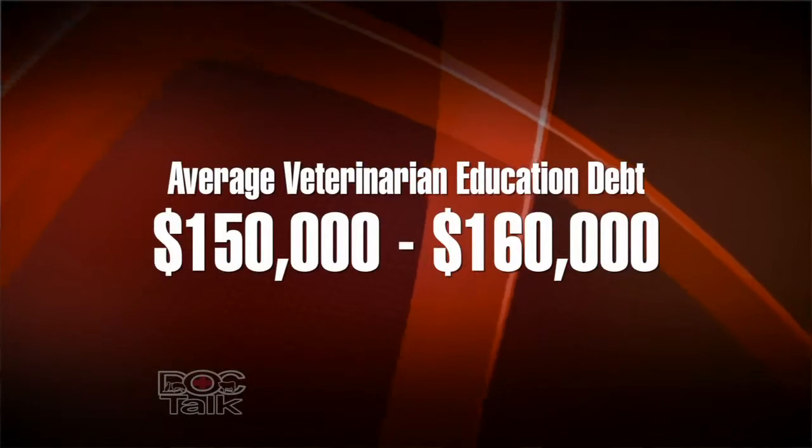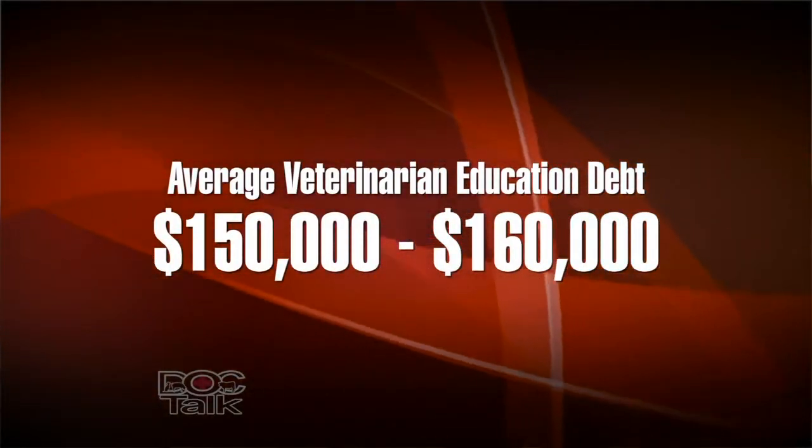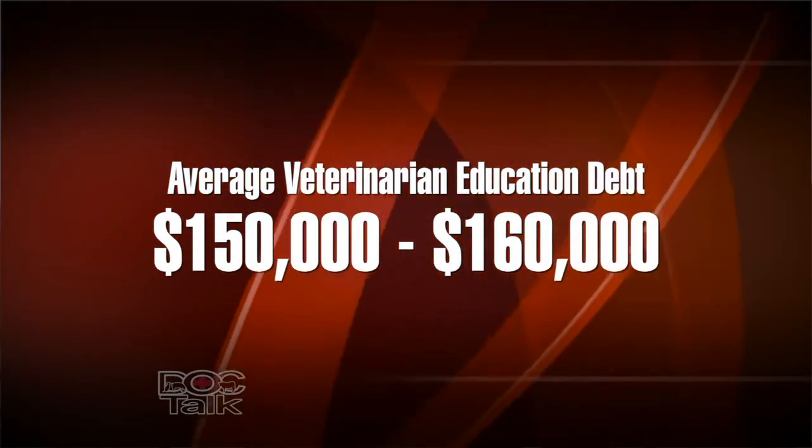Let's talk about some of the issues within the veterinary profession, specifically towards sustainability, and we'll start out with student debt. Veterinary education is an eight-year venture for most people — four years of undergraduate and four years of veterinary school. There's a lot of education debt; it's hard to work while you're in veterinary school and pay your way through. The average education debt in recent estimates is about $150,000 to $160,000. Ten years ago, the average education debt for a new graduate was $100,000, and during that time starting salaries have stayed about stagnant.